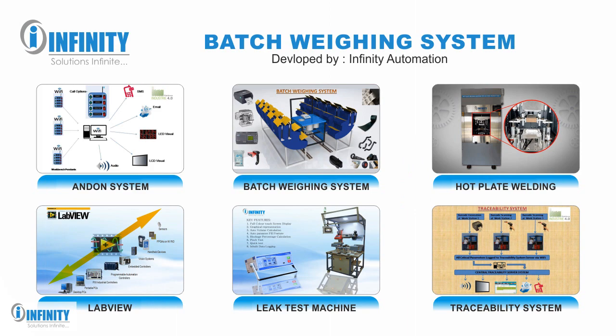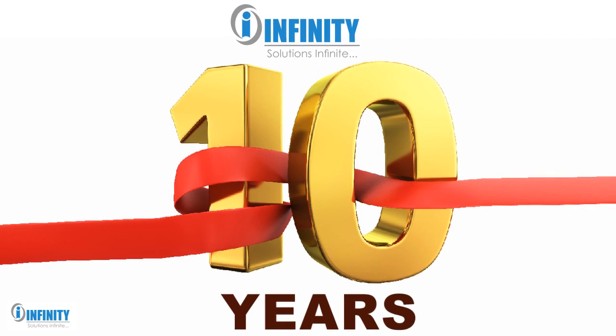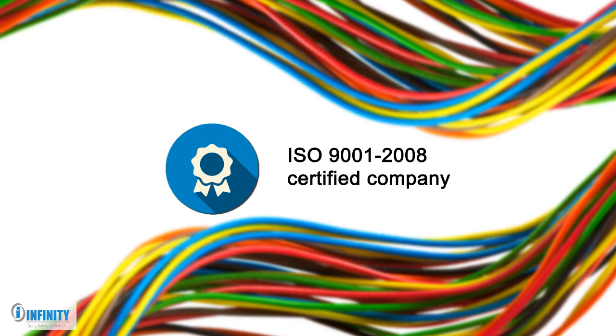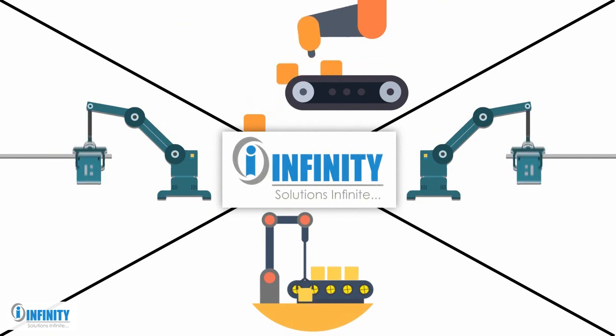Infinity Automation has a track record of providing customized automation solutions to the automotive and rubber industry for more than 10 years. Infinity Automation, an ISO 9001-2008 certified company since last decade, has emerged as a leading provider of IIoT automation-based solutions.